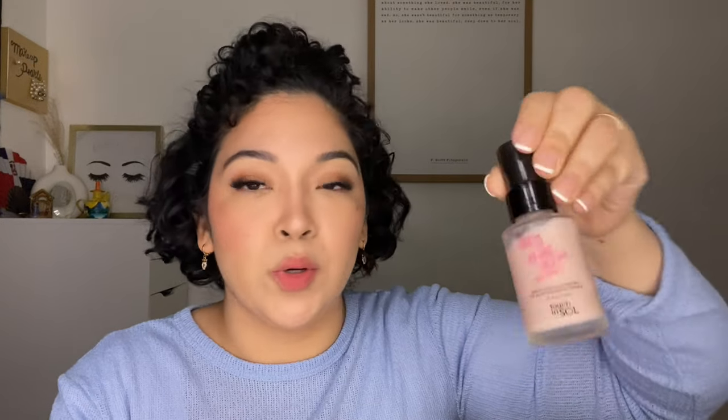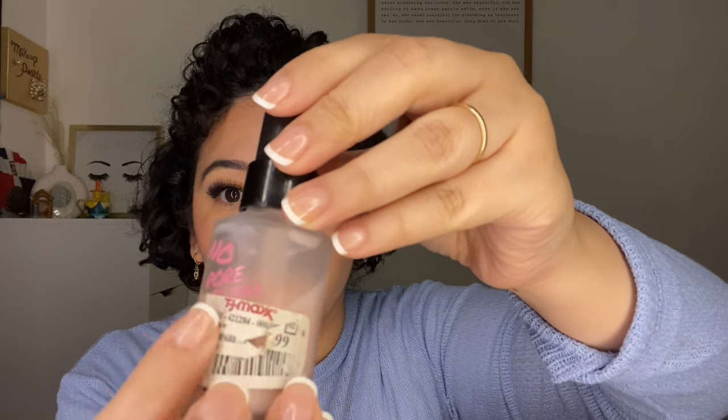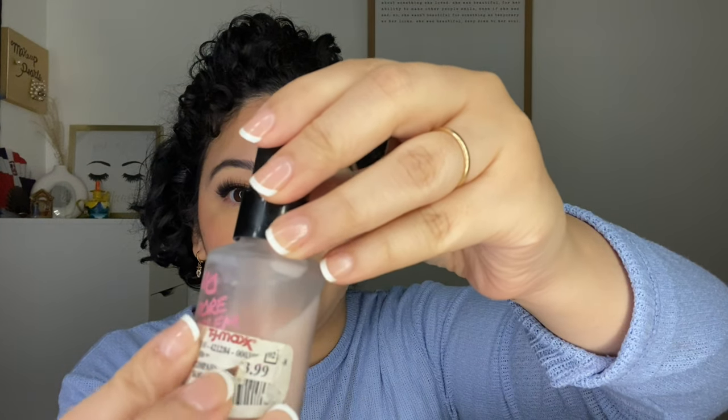This is from Bite Beauty — I really like the color, it's just expired. I pulled out a new No Problem Primer from Touch & Soul; this is the old one I'm getting rid of. This one was going for $4.99 — so $5 at TJ Maxx.